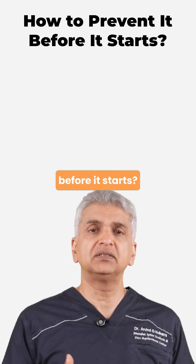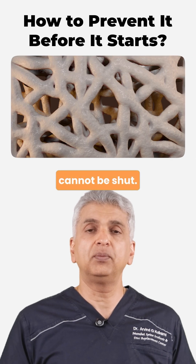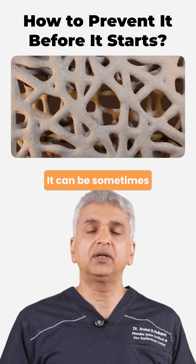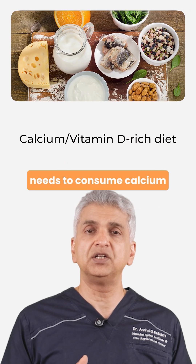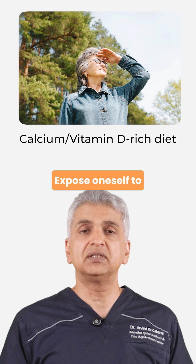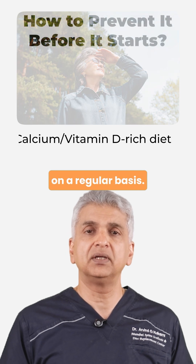How do we prevent osteoporosis before it starts? Osteoporosis cannot be stopped — it can only be slowed, and sometimes reversed as well with the right habits. One needs to consume a calcium and vitamin D-rich diet and expose oneself to sunlight every day on a regular basis.